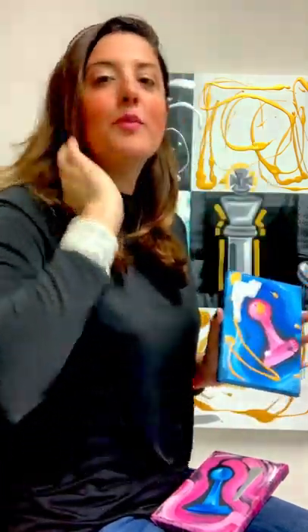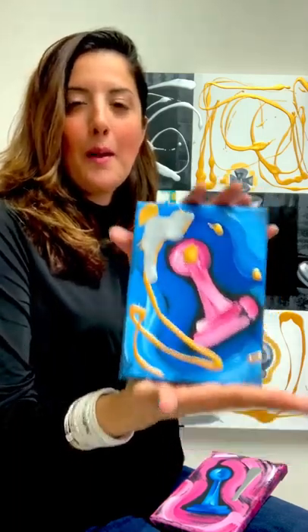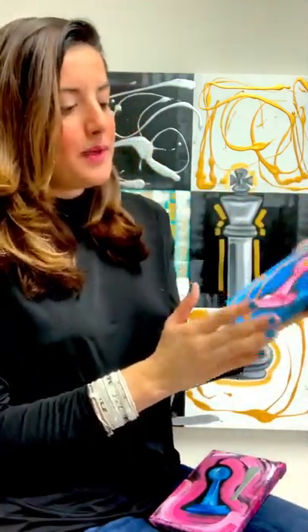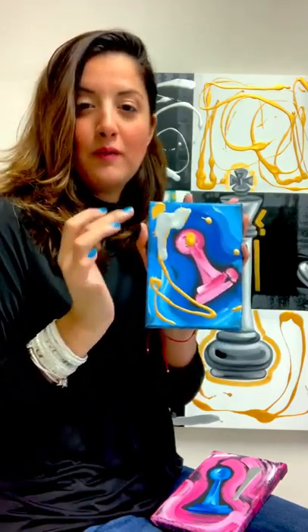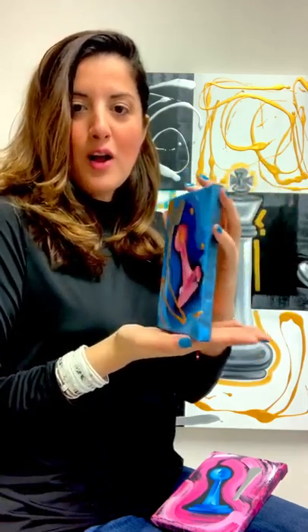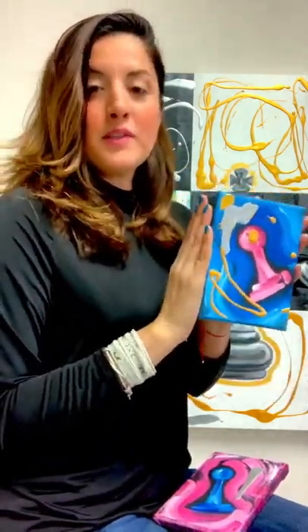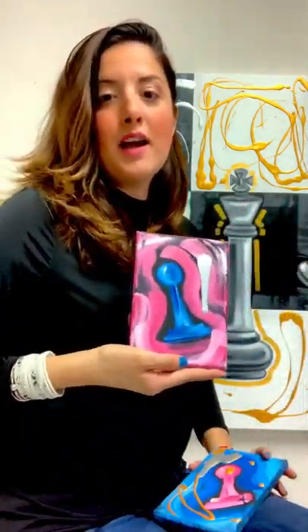Hey everyone, I want to show you my latest chess paintings. Here I have a very cute pink pond — it has blue with a little bit of gold and sable dripping. It's very cute, very small, and the size is five by seven inches.